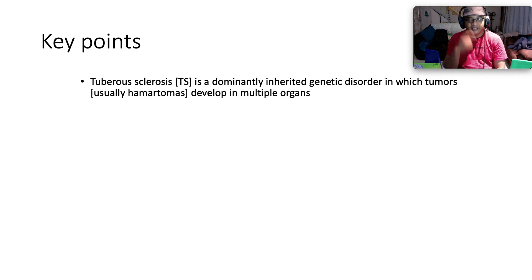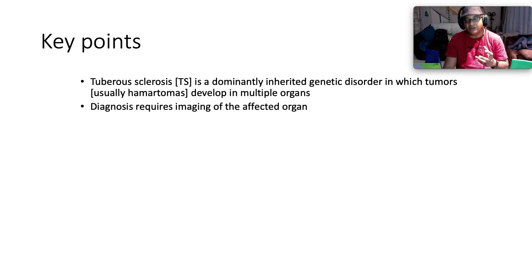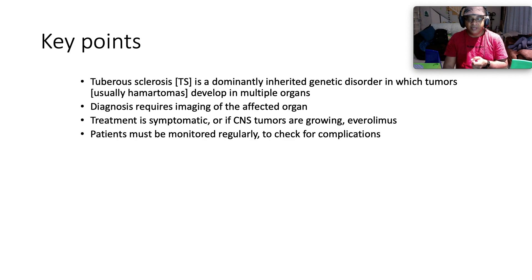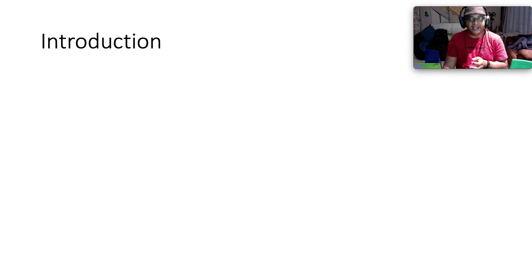Tuberous sclerosis is a dominantly inherited genetic disorder in which tumors — usually hamartomas — develop in multiple organs. Diagnosis requires imaging of the affected organs. Treatment is symptomatic, or if the tumors are growing, we can consider a mammalian target of rapamycin inhibitor in the way of everolimus. Patients must be monitored regularly to check for complications.